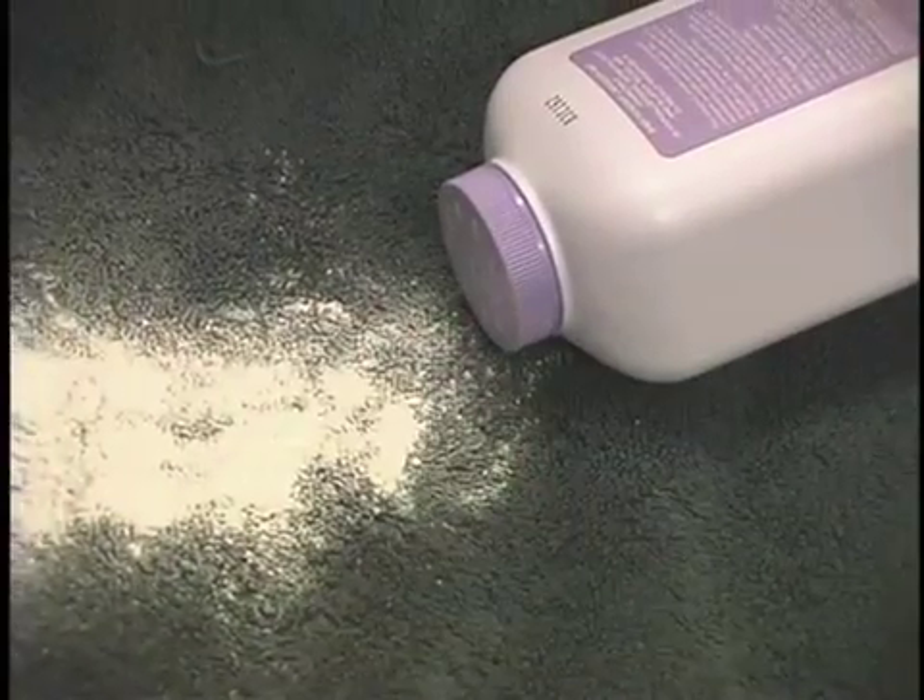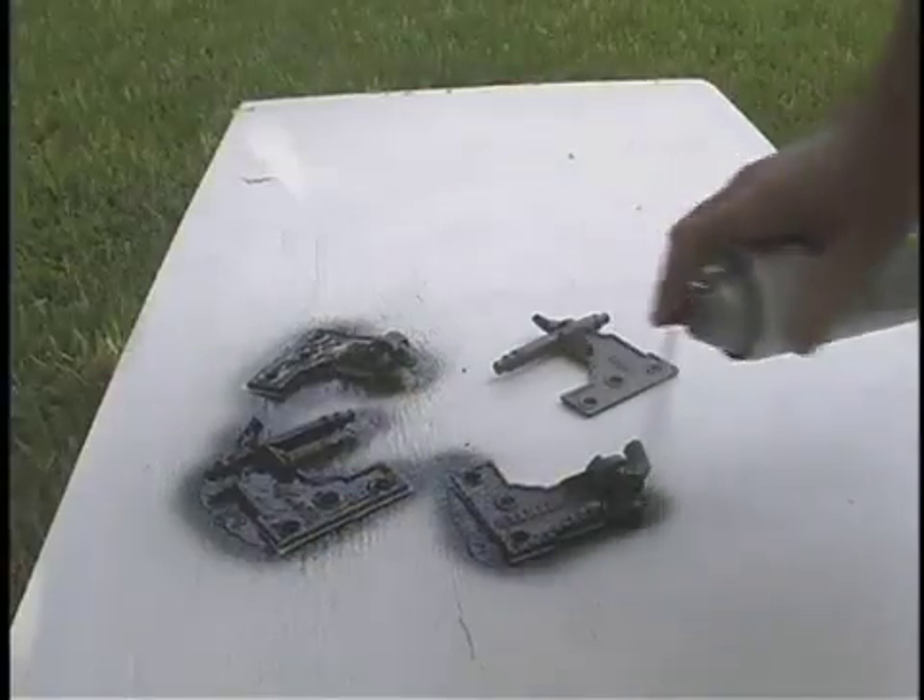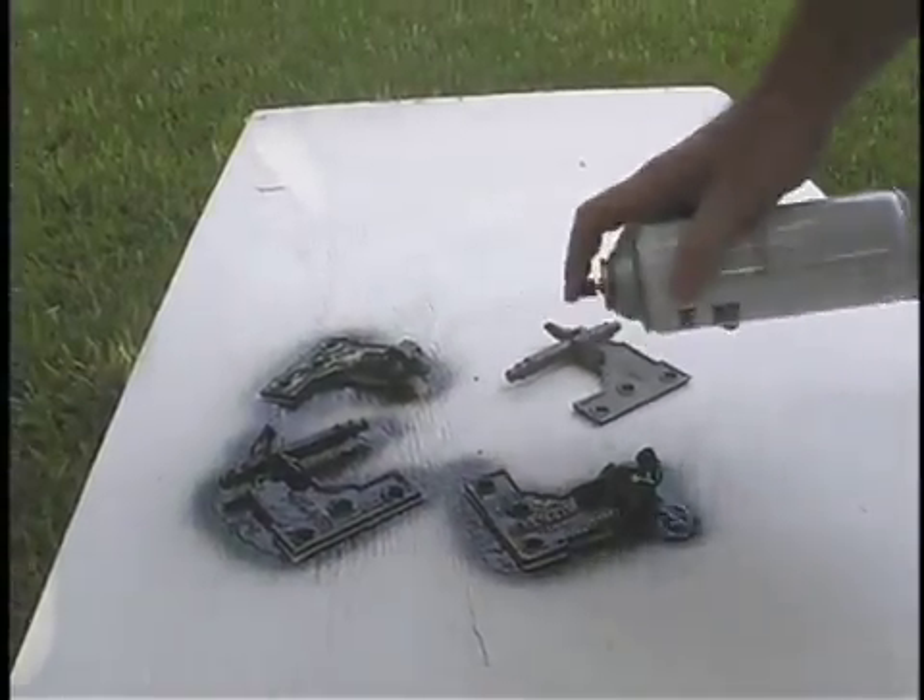Things like talcum powder, makeup, rubber, and paint — there are hundreds of uses for talc because talc is the softest mineral on earth.